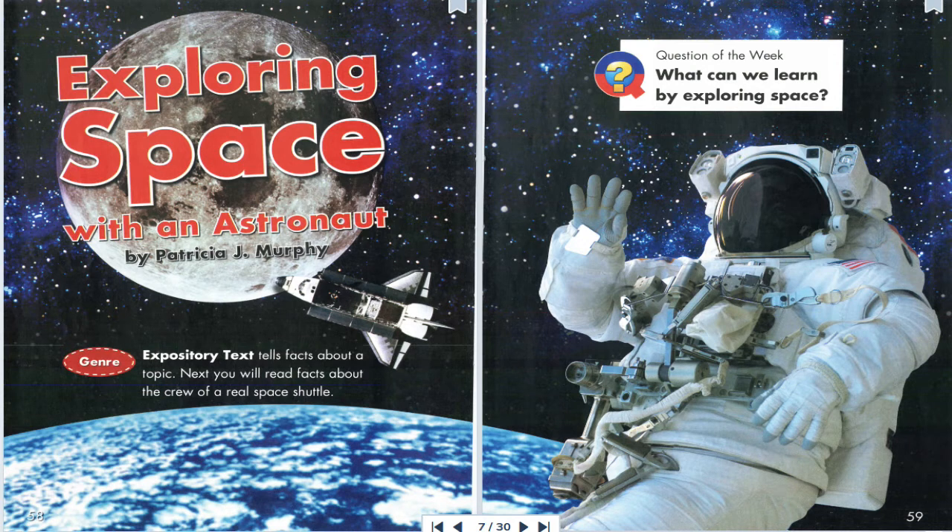Exploring Space with an Astronaut by Patricia J. Murphy.